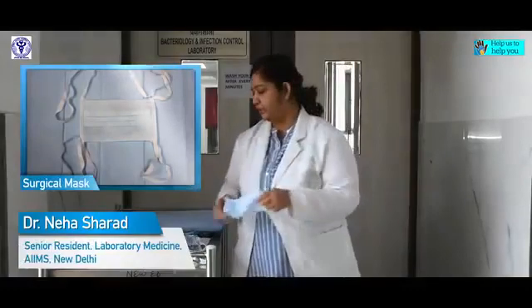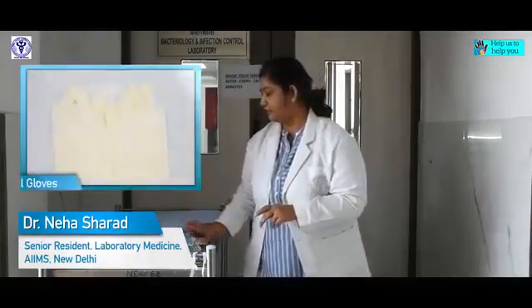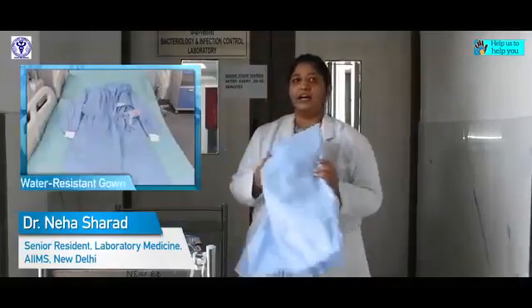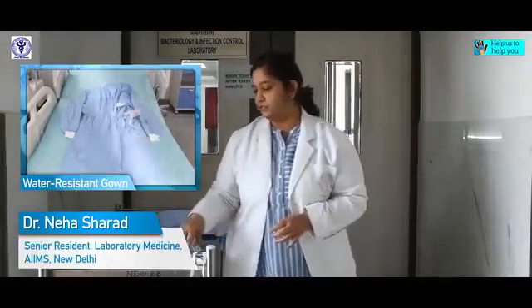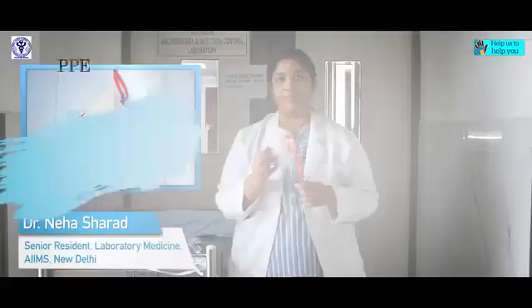While dealing with the samples of COVID patients, I need these things for my safety: a triple layer mask, goggles, a pair of gloves, and a gown. While dealing with respiratory samples, instead of the triple layer mask, I will be using an N95 mask.